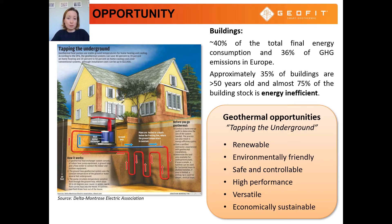Geothermal systems in buildings are renewable, meaning ground energy is available endlessly 24 hours a day for heating and cooling. They are environmentally friendly, so any usage of ground energy reduces greenhouse gas emissions. They are safe and controllable. This technology is technically mature and has been used for heating and cooling for more than 50 years. They have high performance response to all energy demands such as heating, cooling, hot water and energy storage. They are versatile, can be installed in combination with other energy sources, and are economically sustainable, usable in different regions independent of external suppliers and currency exchange rates.